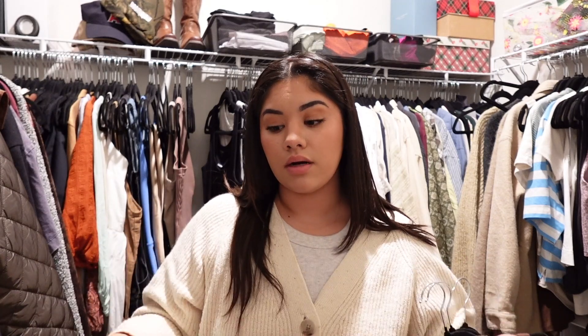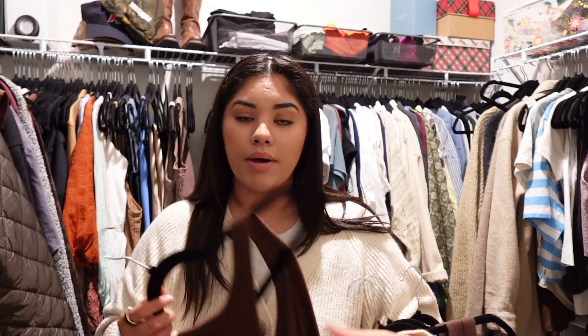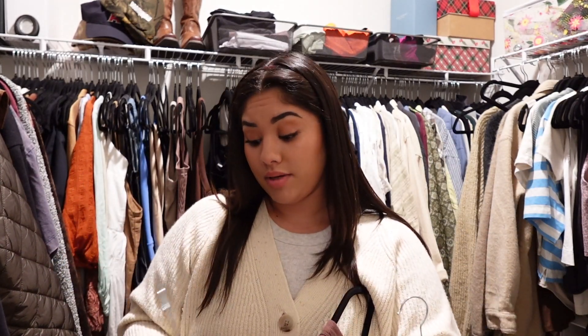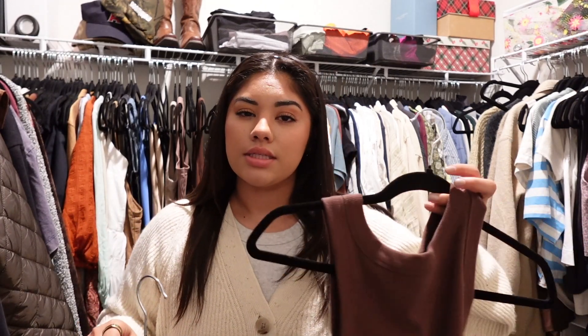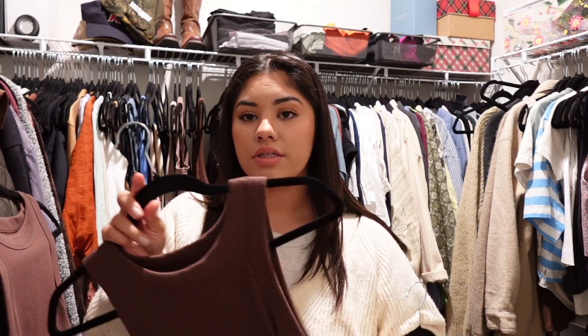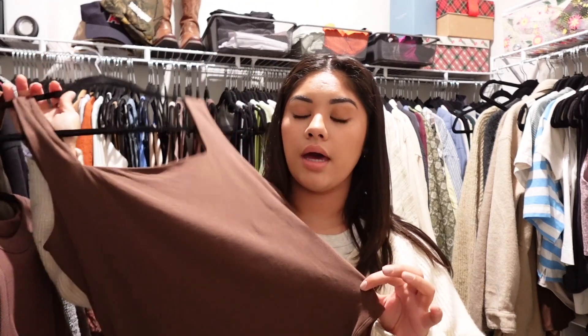I have two of the same tank top — a medium and a large. I never wear the medium because it's too cropped; the large is slightly cropped but not as much, so I'd rather keep the large and give the medium to my mom.